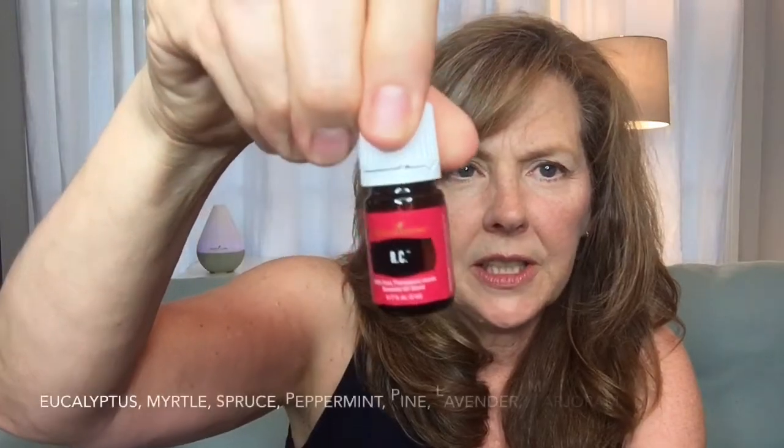RC is a favorite. That'll clear you up — it smells so good. Apply to the chest, neck, and throat as needed, or three drops on the feet before bedtime, and this will support the respiratory system. People love RC. It's a favorite. It didn't used to be in this starter kit, but it is now.